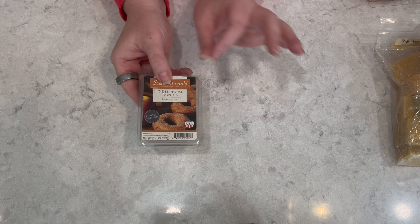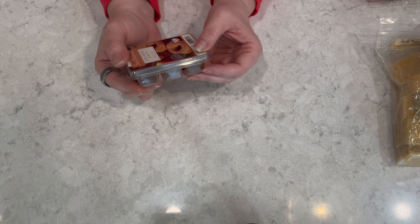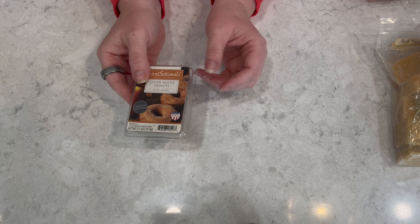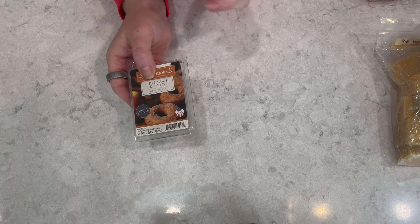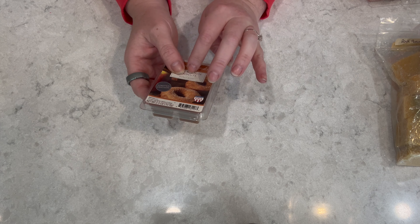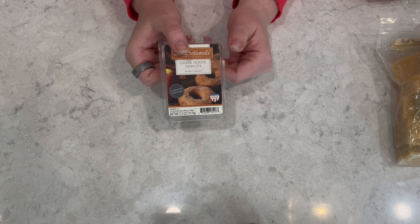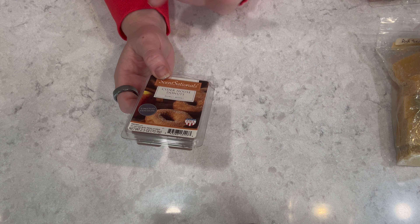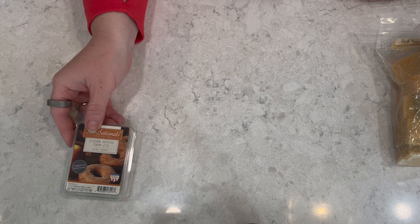First off, I have so many of these — even though it's slightly off season, this is the Cider House Donuts from Sensationals. I bought a whole sleeve of these like two years ago. I really enjoy them but I need to try to melt one of these a month. I think about three more left. It went super popular on the whole wax world, if you will.